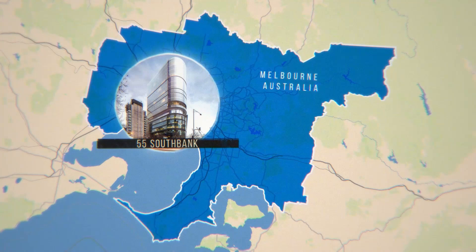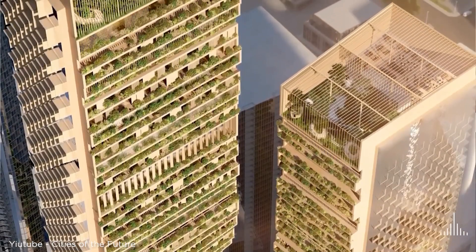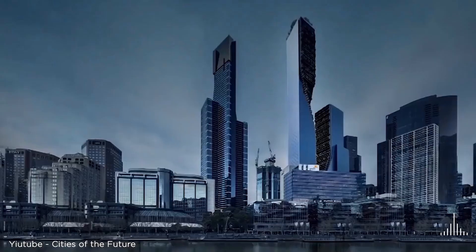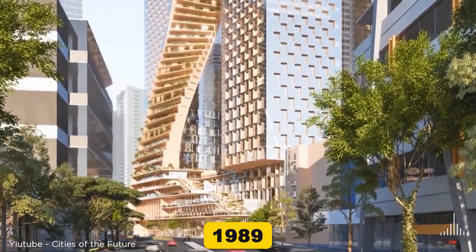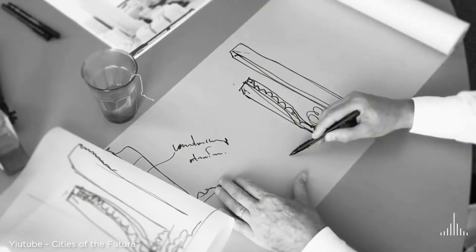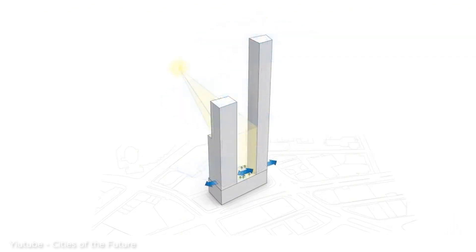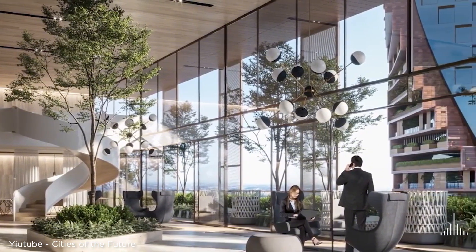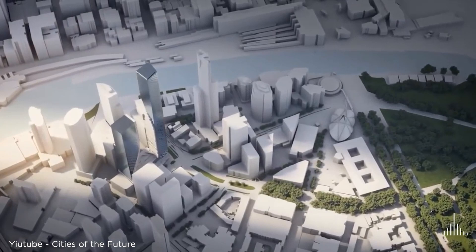Next up is 55 South Bank, a mixed-use building in Melbourne standing at 69.7 meters or 229 feet. Like many tall wooden buildings on our list, it uses a hybrid system combining timber and concrete for added stability while reducing overall carbon emissions. They took a regular six-story concrete building from 1989 and added 10 new floors on top, all made from wood. Since timber weighs just 20% of what concrete does, they were able to double the extension to 10 floors — twice what would have been possible with concrete. The timber in this building stores 4,200 tons of carbon dioxide.